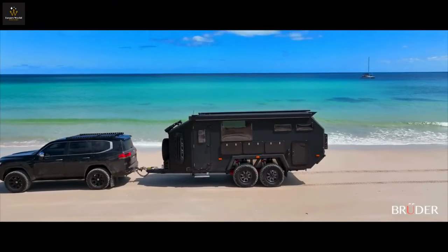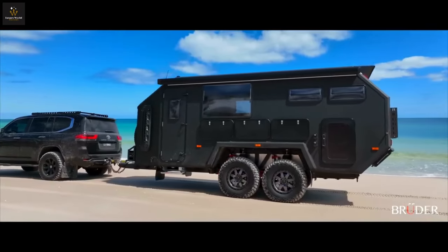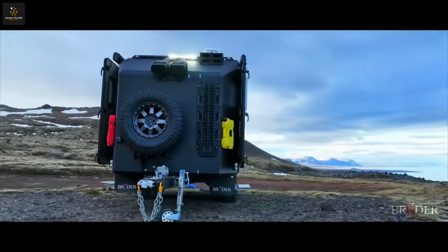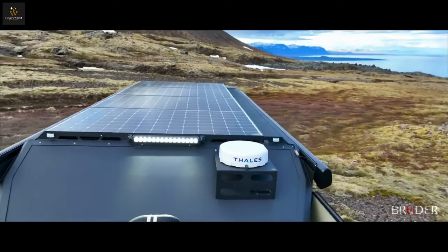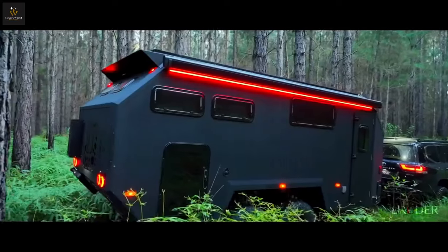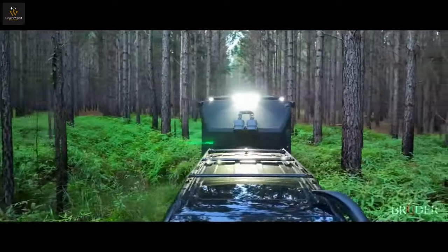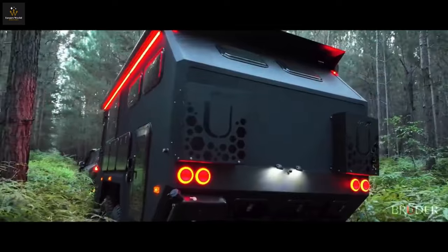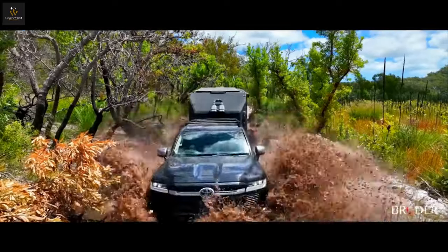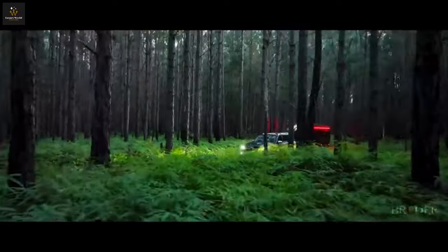Step into a realm where capability, luxury, and off-grid sustainability converge to redefine your adventure. Each facet of the Bruder XP8 is meticulously crafted, ushering in a new era of pioneering design that captivates both the casual observer and the discerning eye. Infused with a lifetime of off-road experience, the XP8's DNA is a testament to its rugged spirit. Every inch is optimized for maximum space, allowing it to venture into dream locations far beyond the reach of traditional caravans.